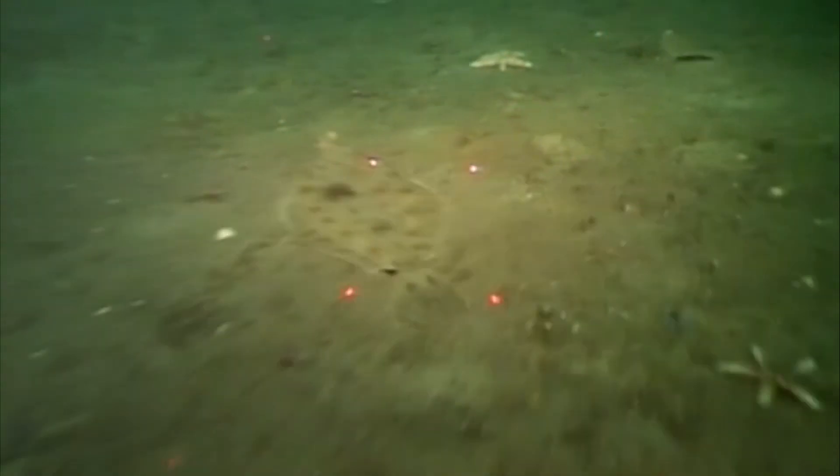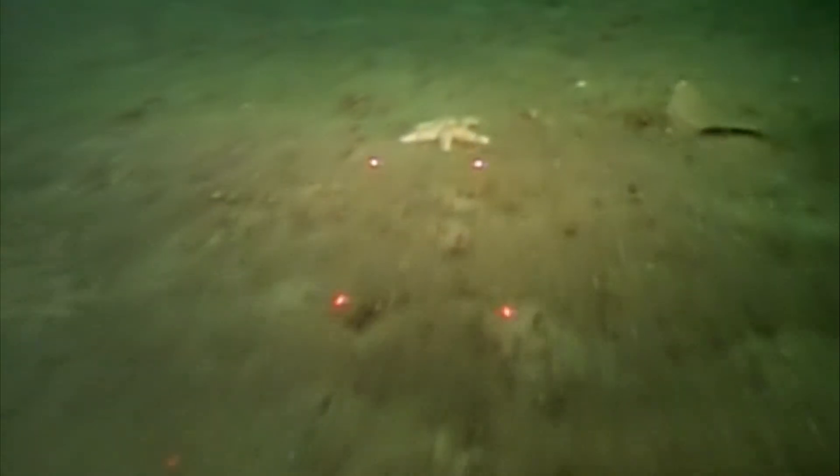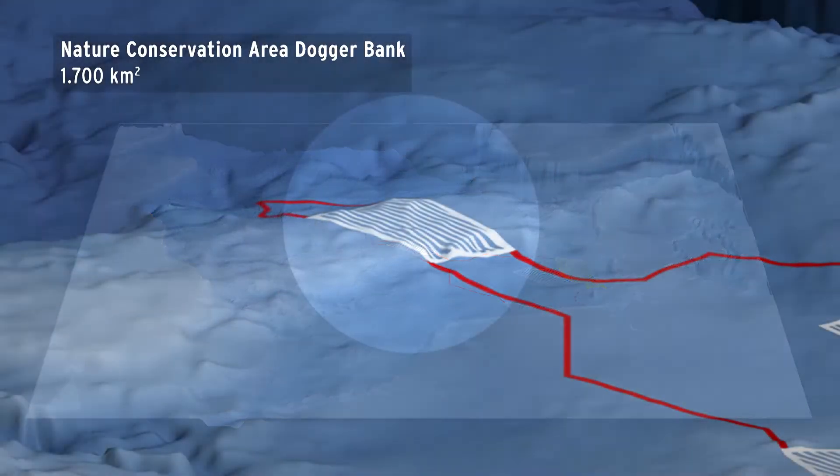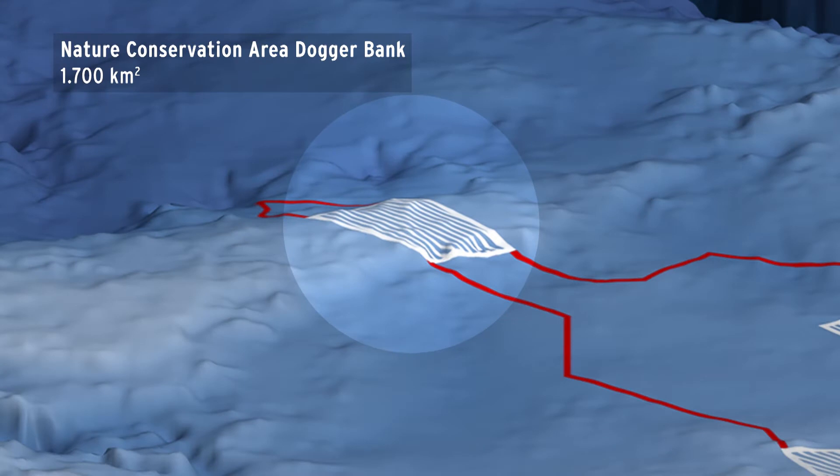Dogger Bank, covering nearly 18,000 square kilometres, is the biggest sandbank in the North Sea. Its exceptionally fish-rich crests and slopes have been designated as Natura 2000 sites by the United Kingdom and the Netherlands. The German tail end of the sandbank, at depths of 29 to 40 metres and covering just 1,700 square kilometres, is likewise recognised by the EU as a Natura 2000 site and has now been declared a German nature conservation area.